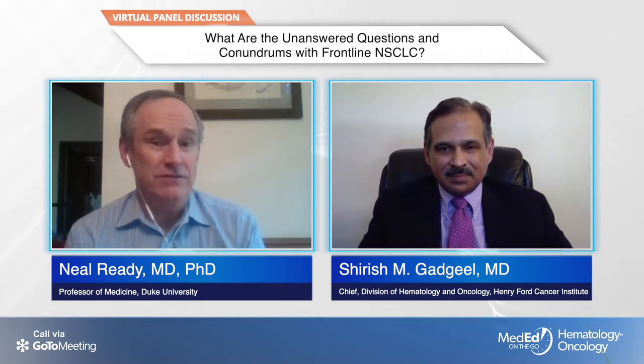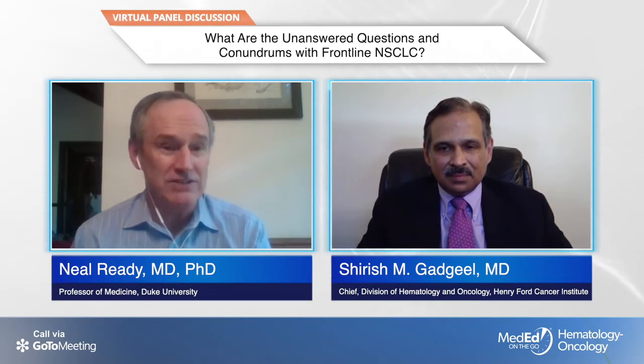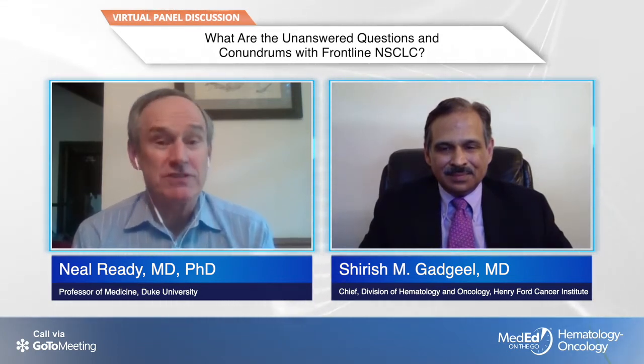The new Checkmate LA regimen of two cycles of chemotherapy plus ipilimumab and nivolumab may also be a contender in that area, because it gives you some chemotherapy, minimizes it, but potentially prevents early progression. That's a really challenging area, but I think we have good options now.